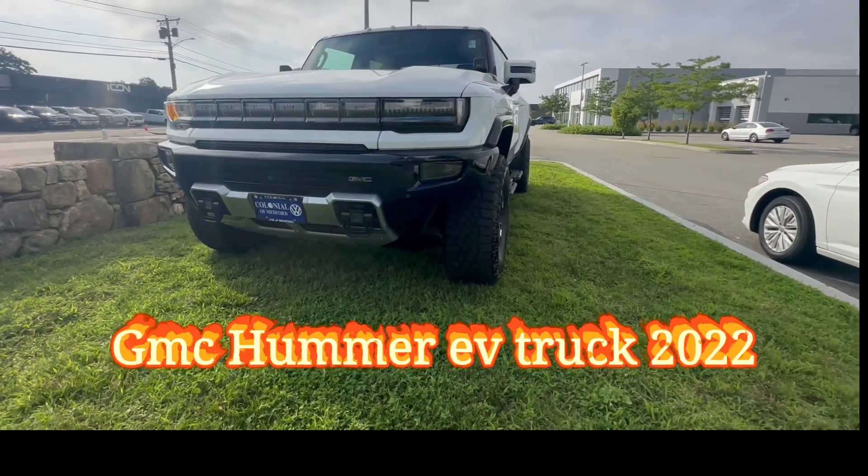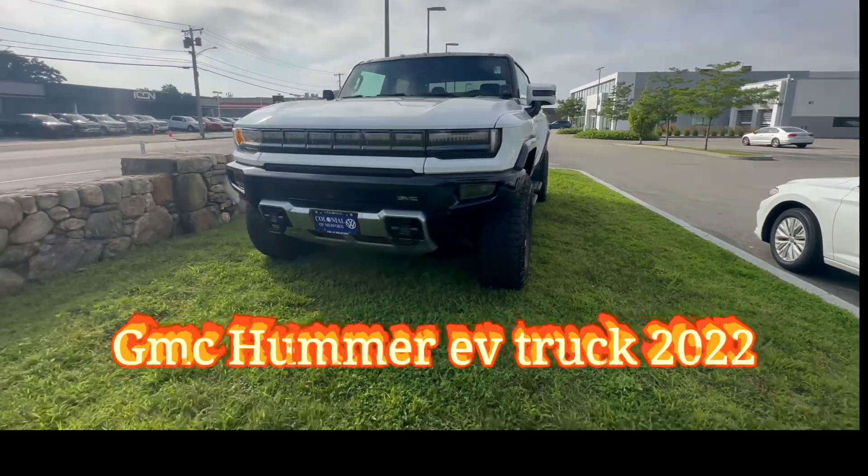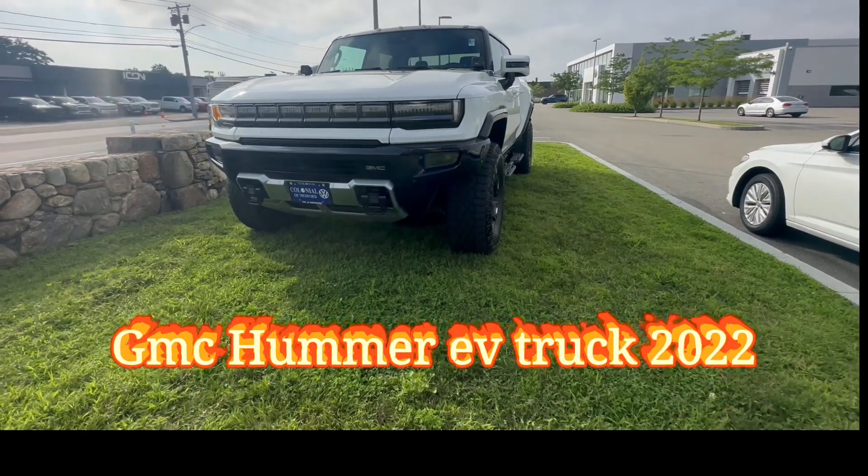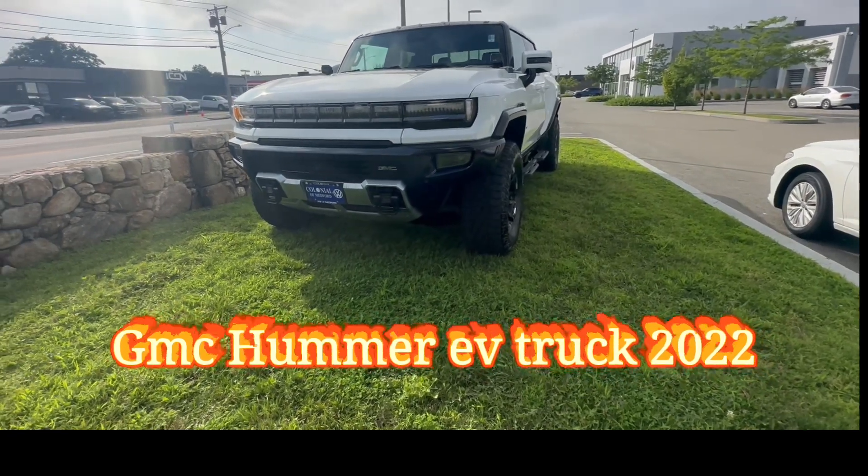This one has a thousand horsepower — a thousand horsepower — and with this beast it does zero to 60 in three seconds.